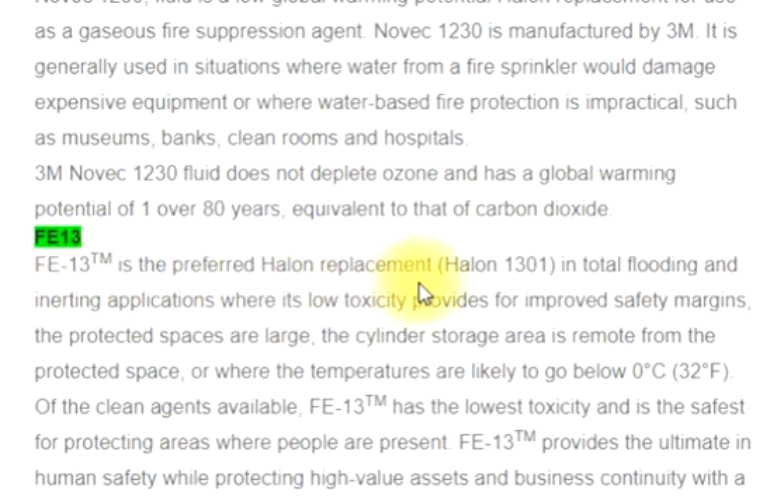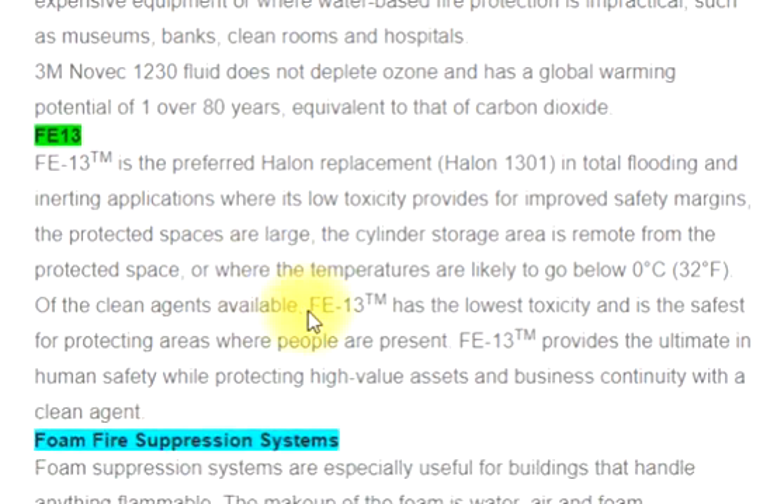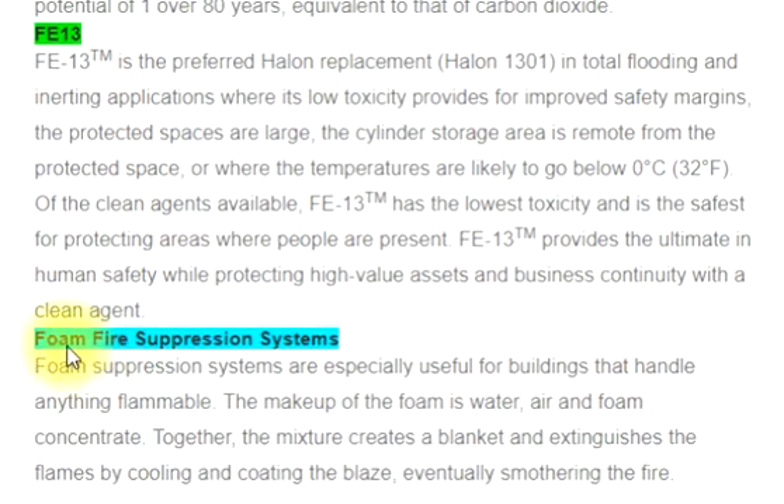FE13-FE13TM is the preferred halon replacement for halon 1301, in total flooding and inerting applications where its low toxicity provides for improved safety margins. It is suited for large protected spaces, where the cylinder storage area is remote from the protected space, or where temperatures are likely to go below 0 degrees Celsius (32 degrees Fahrenheit). Of the clean agents available, FE13TM has the lowest toxicity and is the safest for protecting areas where people are present, providing the ultimate in human safety while protecting high-value assets and business continuity.